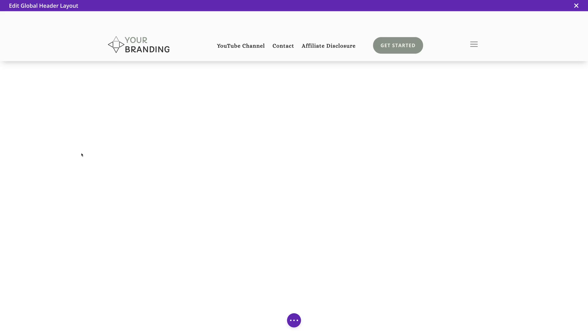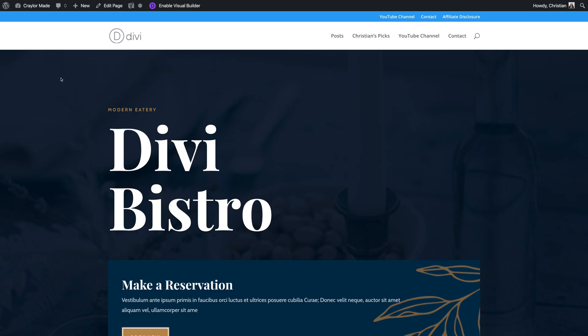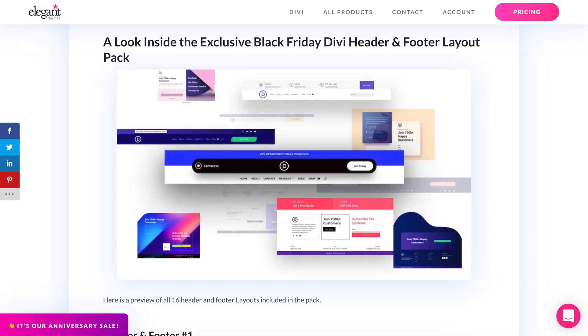Speaking of frustrating experiences, the header system is atrocious in Divi. With most themes, you would edit the header styling in the theme's main settings panel. With Divi, the header is 100% customizable — you can change every element and make a completely custom header and footer. I really appreciate the flexibility, but Divi's implementation of layout imports simply doesn't make any sense. When you import a page layout with demo content, the header doesn't change. It stays as the default Divi page header from years past, and the only way to get a similar-looking header is to search the Elegant Themes website for free header packs, find one that fits the style, download the template, and import it to the header section of the backend.